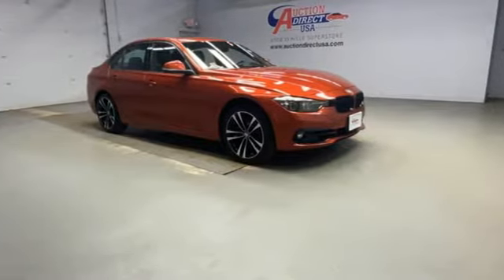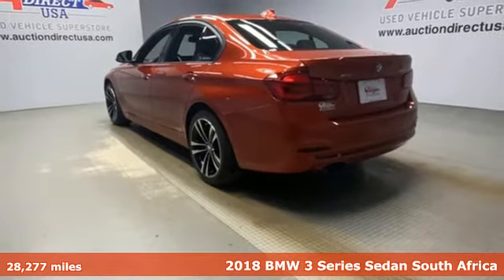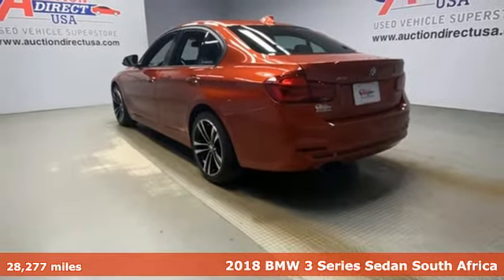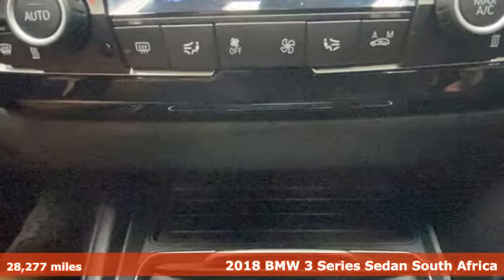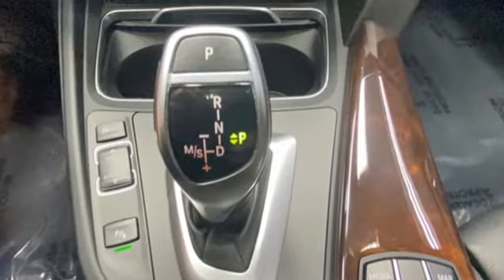It's a 2018 BMW 3 Series. With an intelligent approach to engineering and legendary design, it's no wonder it's the most popular in BMW's lineup. It boasts an impressive list of features like these.